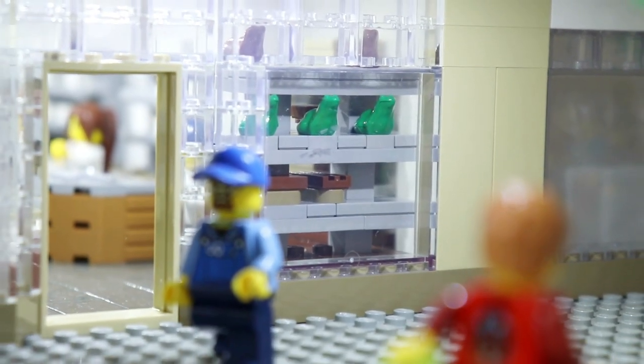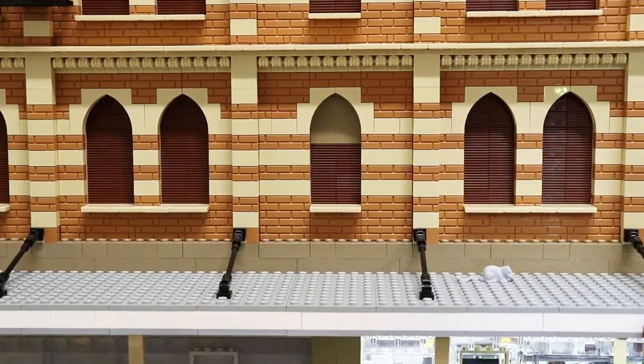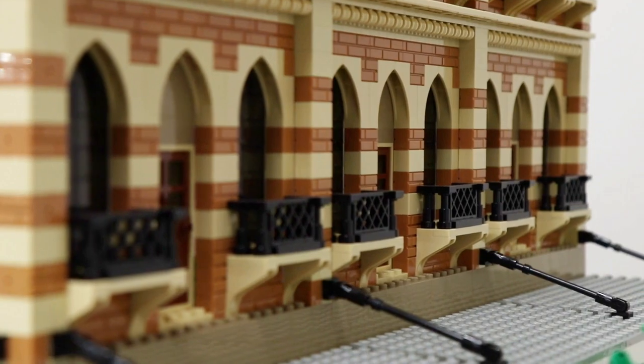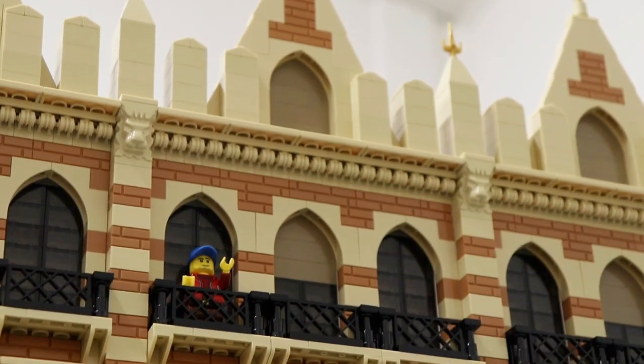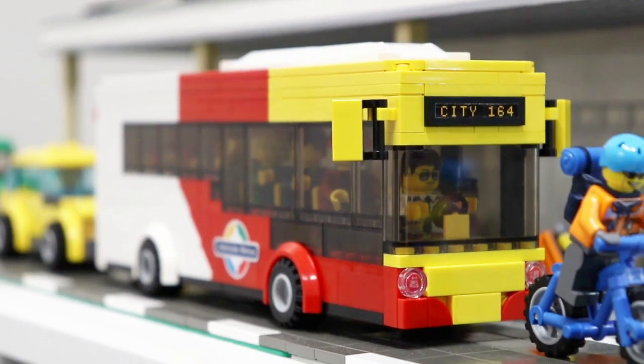Some of my favourite aspects of the build would have to be the simple arches and the balcony designs. They were really fun to put together, but I do love my custom Adelaide Metro bus out the front — that is probably one of my favourite parts.